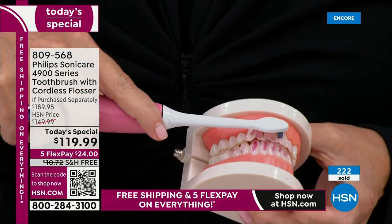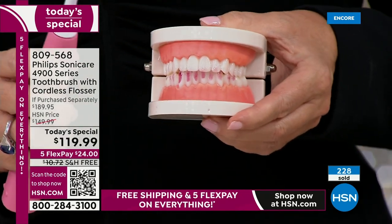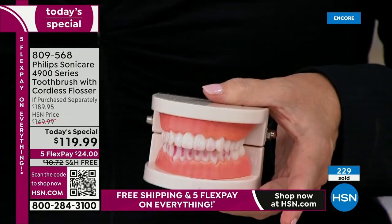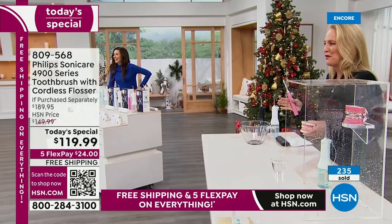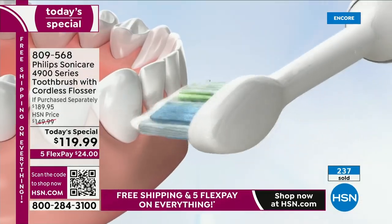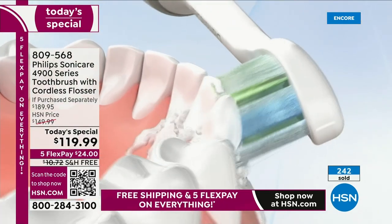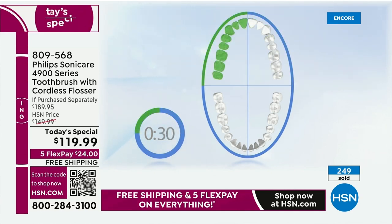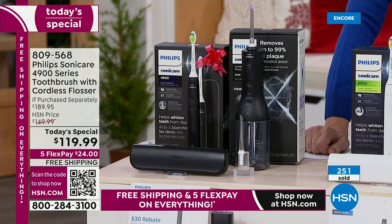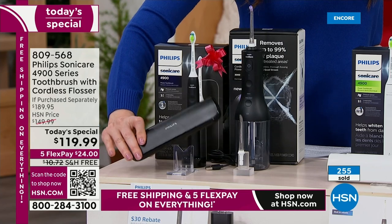The Diamond Clean Head is good for about three months' worth of time. The toothbrush does not stop working past that three months — you just replace the head. It also has the quad pacer: you spend 30 seconds in each one of the quadrants around your mouth. And it does have the smart timer, giving you the full two minutes' worth of time.